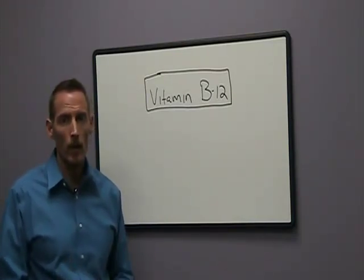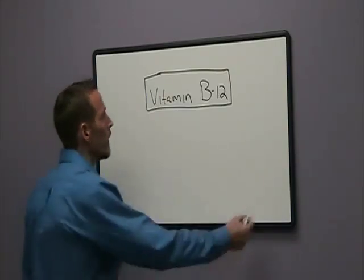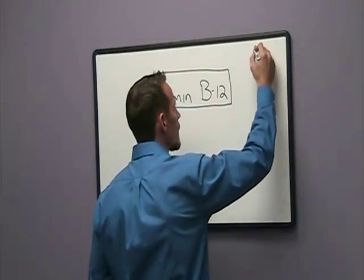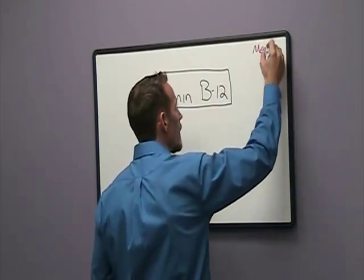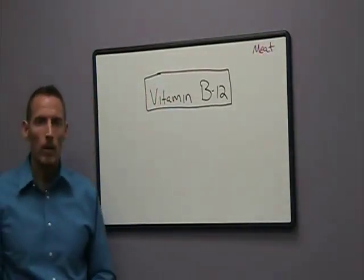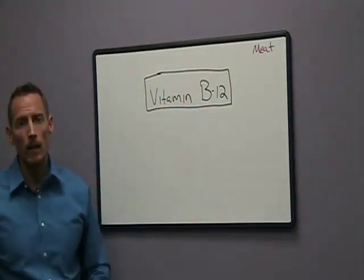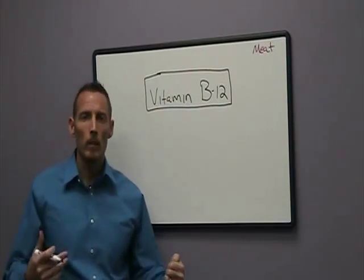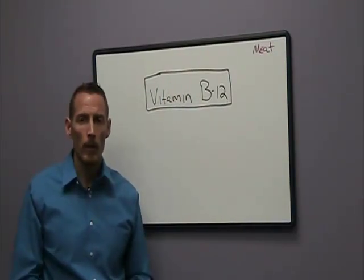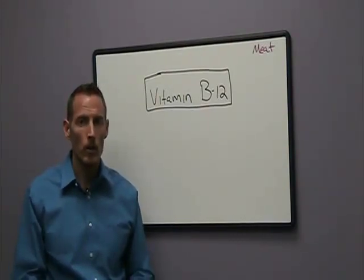Our body can't synthesize vitamin B12 on its own, so we have to get it from diet. What's important to understand is that the only valid source of vitamin B12 is meat and animal products. So I may be busting a lot of vegetarian bubbles out there, but without meat you're not really going to be able to get adequate bioavailable vitamin B12 in your diet, and you're going to suffer the consequences of vitamin B12 deficiency.